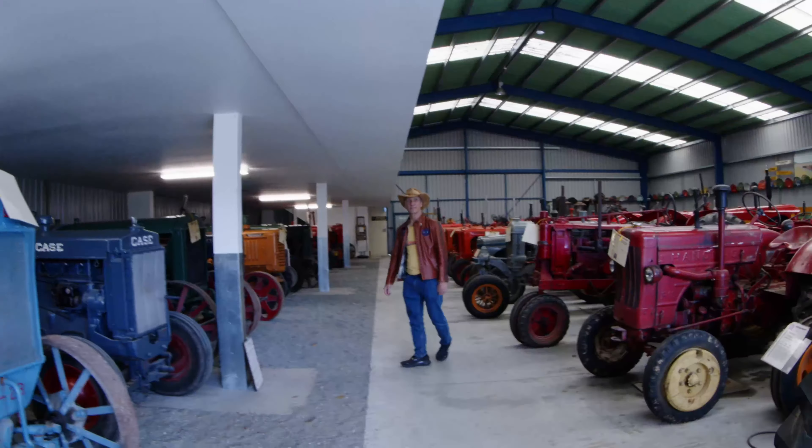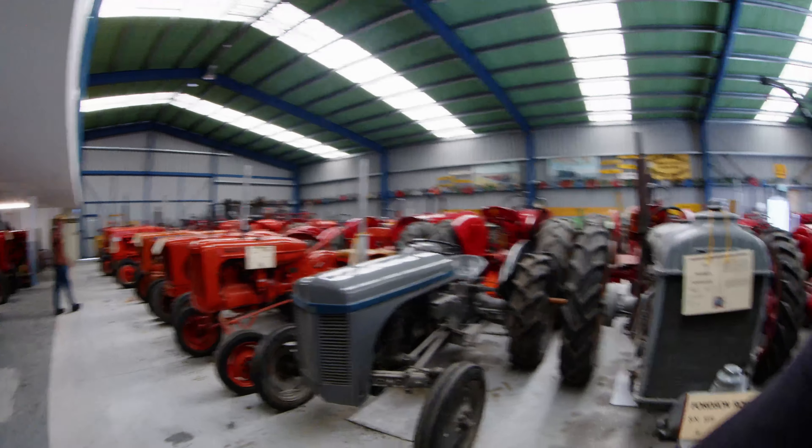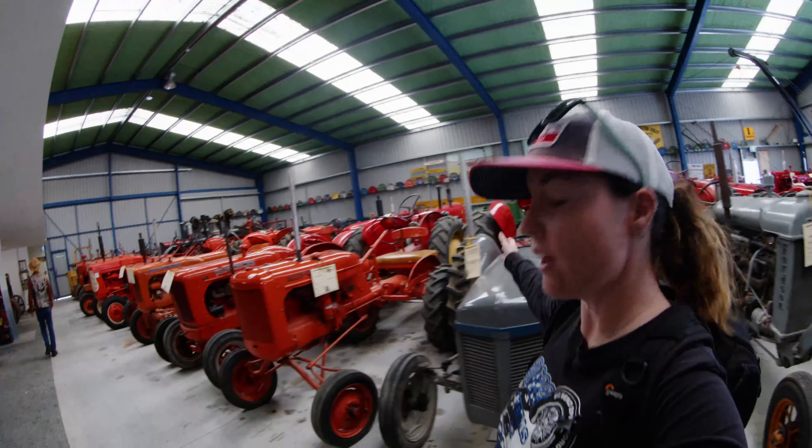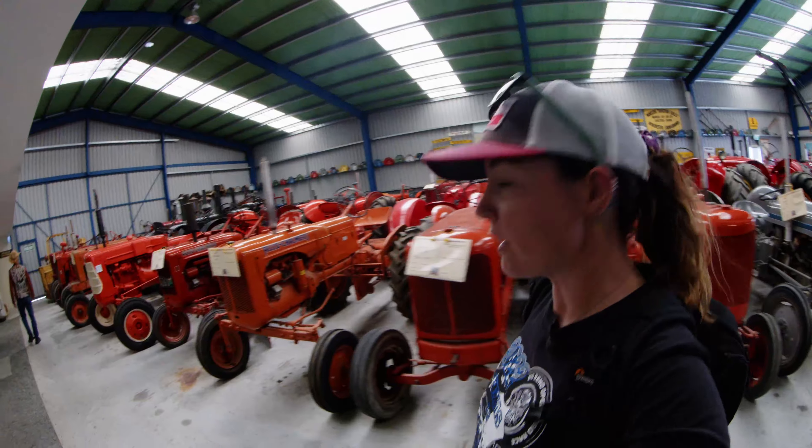Let's look at the cars. I'm not into tractors too much. This is my show, it's not yours. And look at all these tractors — they've done a lot of tractoring back in the day.